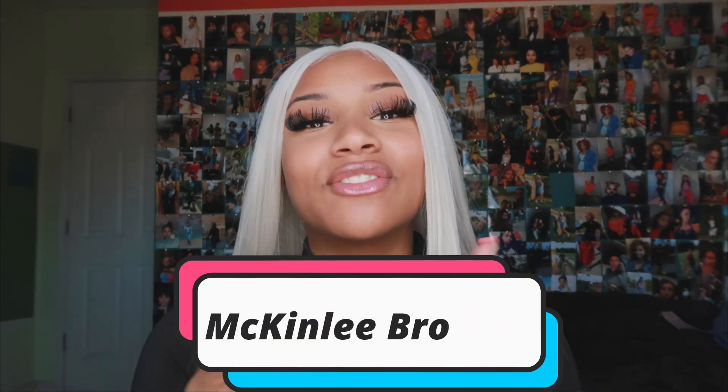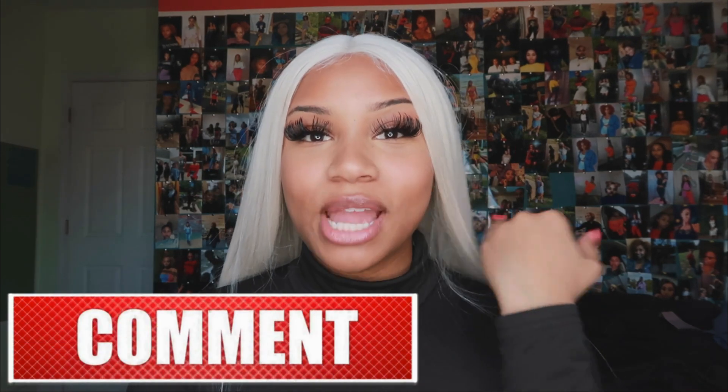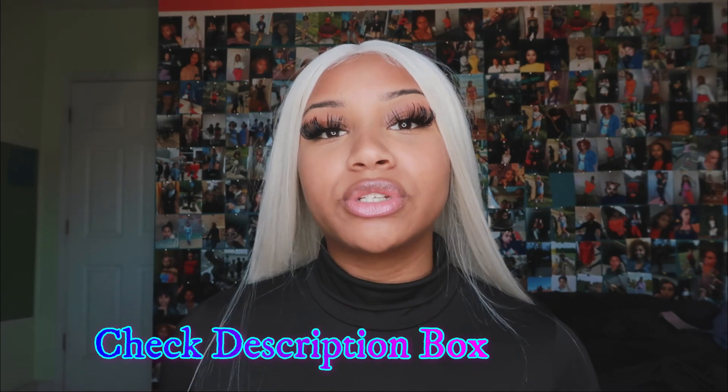If you're interested, definitely stay tuned. If you don't know me, my name is McKinley Brooke — I make fashion vlogs, hair, and beauty content. Definitely head over to my channel, hit that subscribe button, hit that like button, and turn on the bell notifications. All the links will be down in the description, so please click on them.